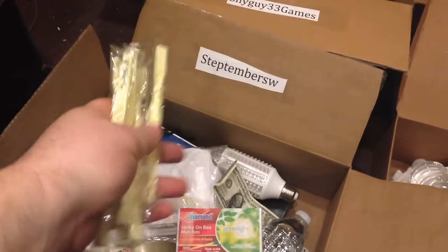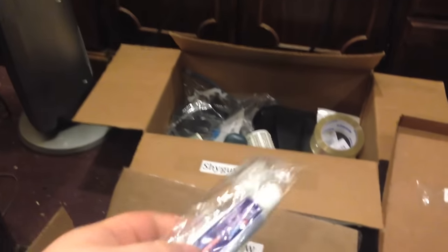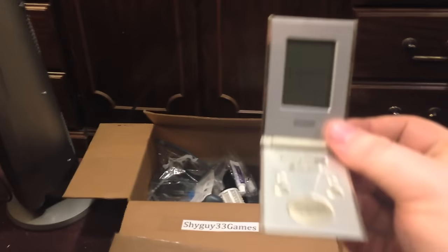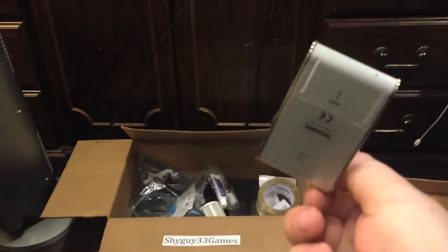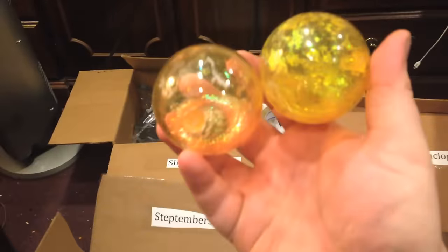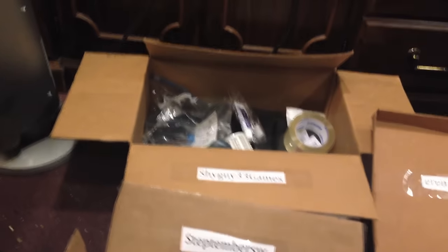Here's a bunch of toothbrushes — you all get some. Here's some toothpaste. Here's three tubes of ChapStick — you each get one. Here's a portable alarm clock. I believe the battery is dead, but it should work. It's going to go to Step. Here's two balls — when you throw them on the ground, they light up. It's going to go to Step and Shy Guy. Here's an air freshener you can stick on a wall. It's going to Step.